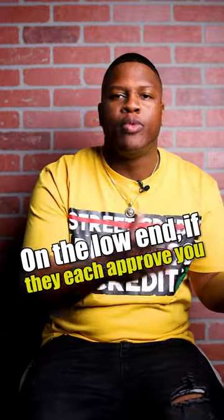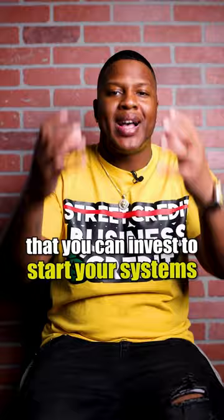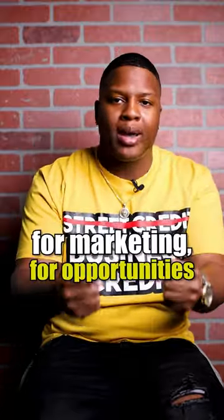On the low end, if they each approve you for $5,000, you now have $15,000 that you can invest to start your systems for marketing for opportunity.